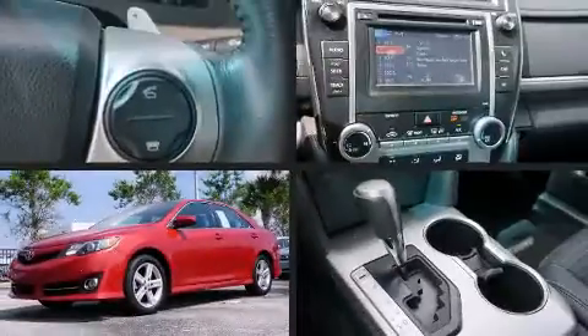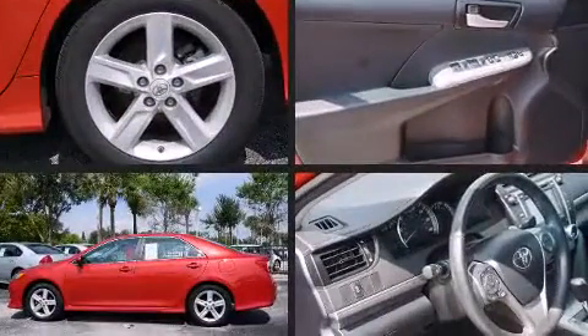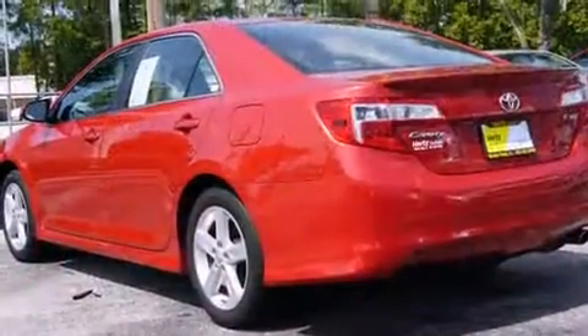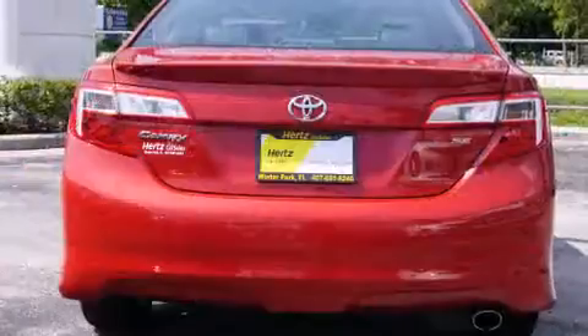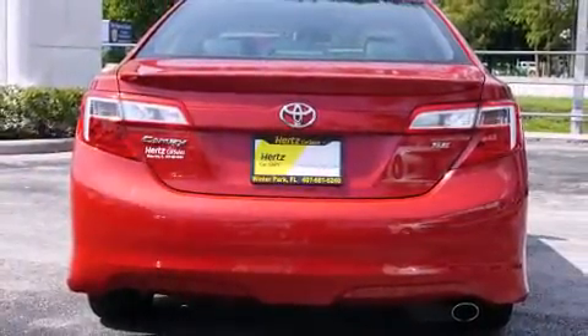You're going to love the 2013 Toyota Camry. This four-door, five-passenger sedan has not yet reached the 50,000 mile mark. It features an automatic transmission, front-wheel drive, and a 2.5 liter four-cylinder engine.